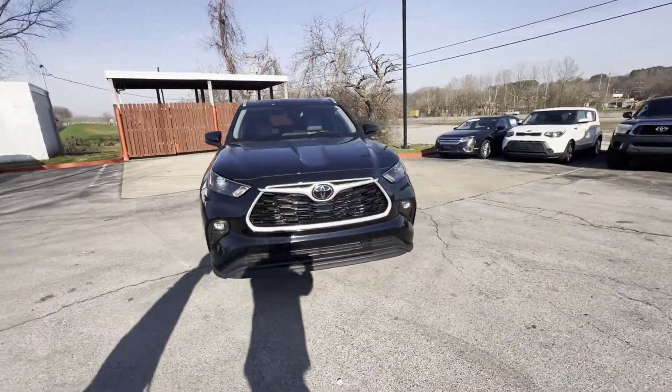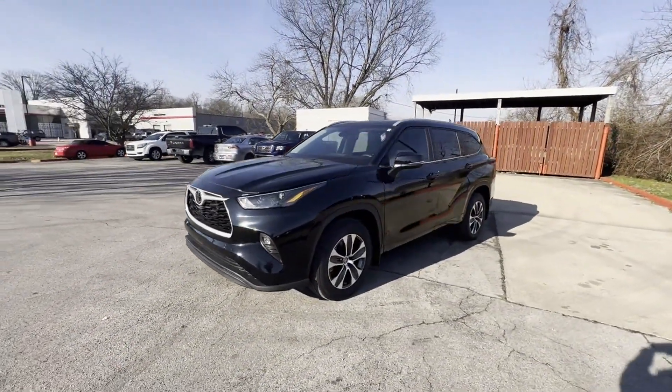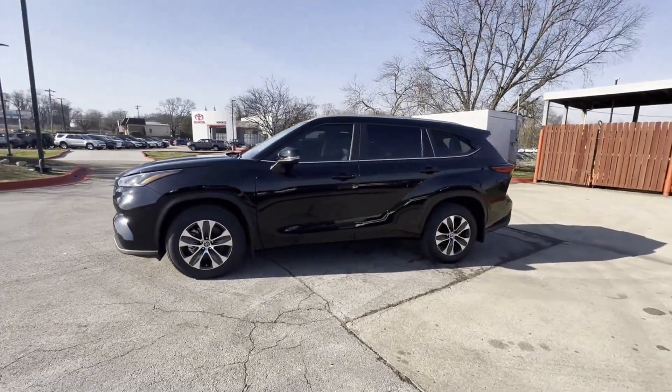Satellite radio, turbocharged engine, multi-zone air conditioning, blind spot monitor, all-wheel drive, and third-row seating.